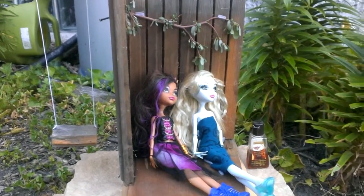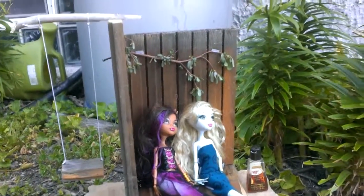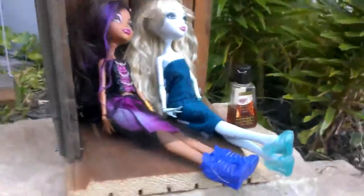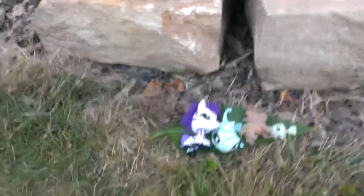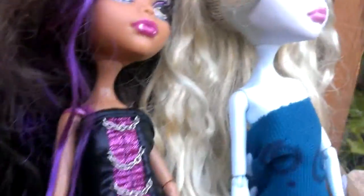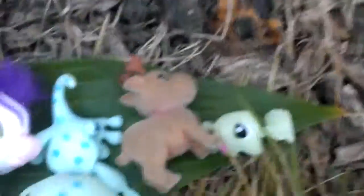Hey guys and ghouls, this is Sydney and I'm going to show you my house that I made. I'll start off with the pet bed — these are my two pets, well I'm Laguna, my brother's is Puddy, that's Wyatt's.